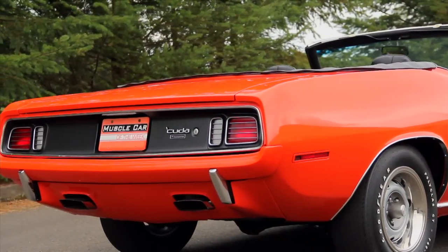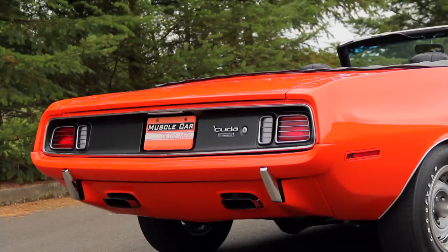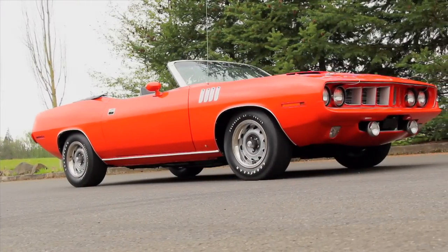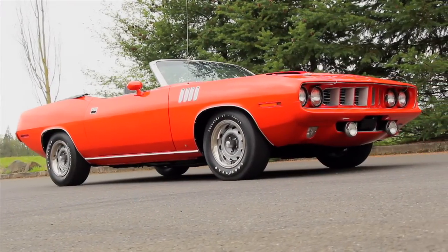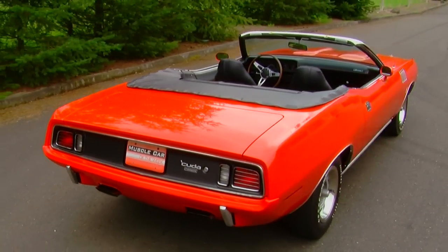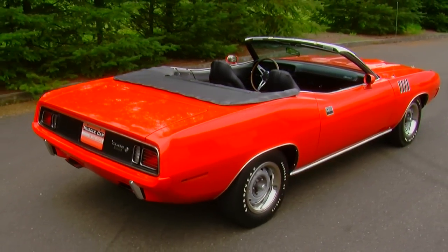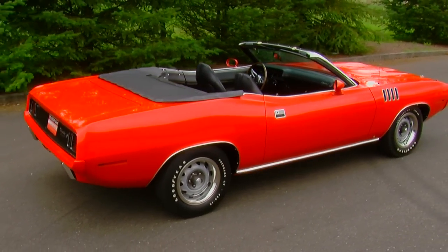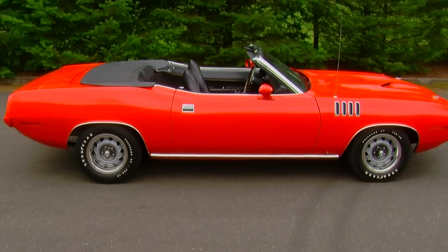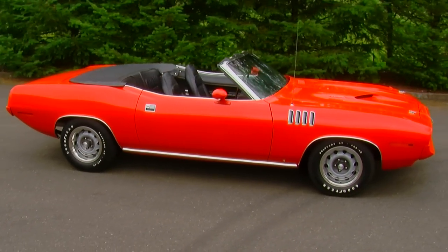The base six-cylinder convertible stickered around $3,500, and then you rang up the options from there. Throw in a big bump in insurance premiums and higher fuel costs for the big 440, and you've got yourself a pretty expensive ride. But nobody would have guessed that these cars would see the stratospheric value that they fetch today. They're still not in Hemi-CUDA territory, but these cars will always be worth tall coin.